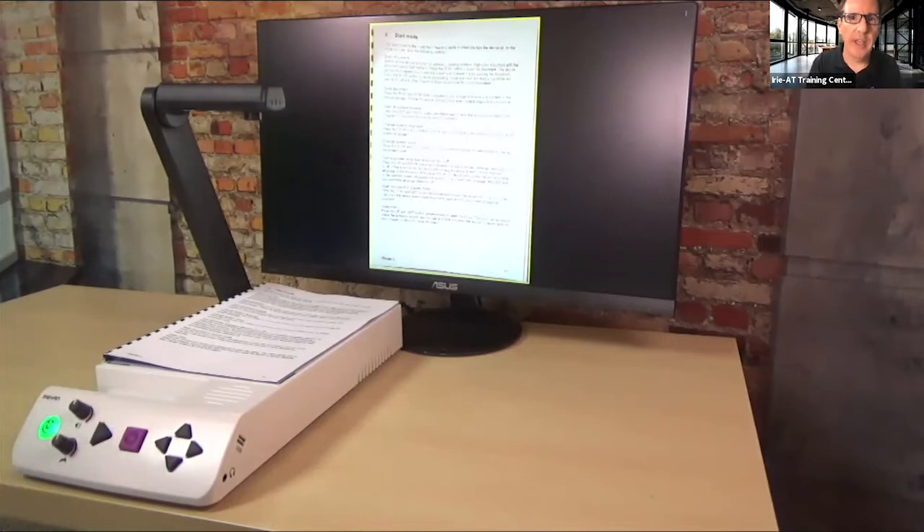We already have a Q&A. We'll try to answer questions live. We got a question: do we offer trial loans for clients? Yes, we do. I'll try to keep up with questions as they come in.